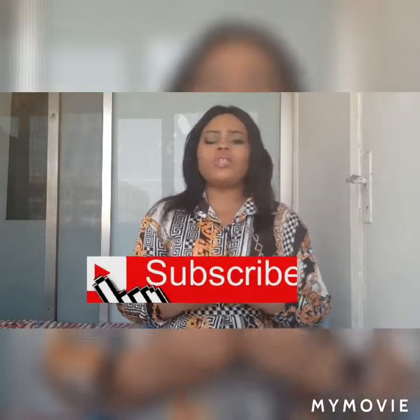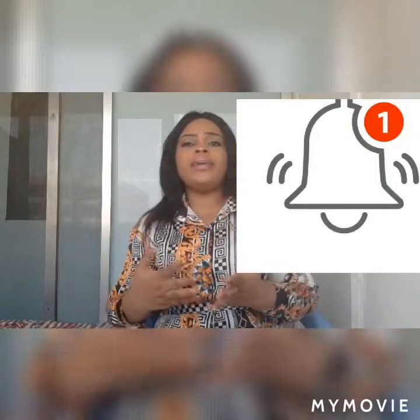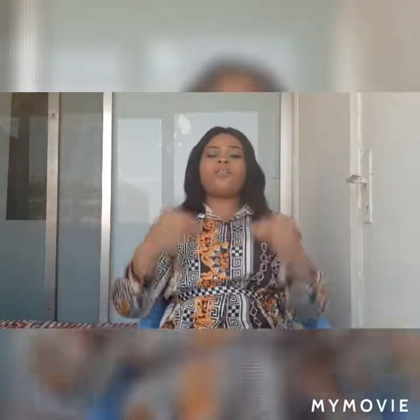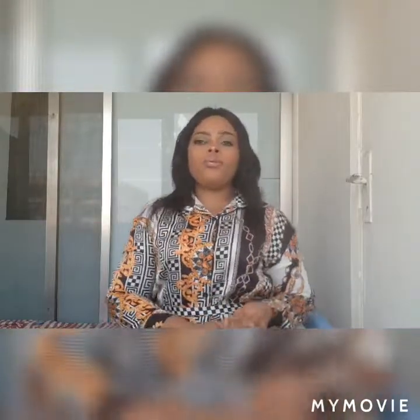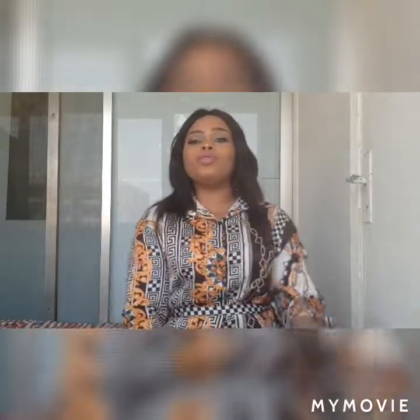Click the notification bell so once I upload, you will be the first person to see it. Don't leave here without clicking subscribe because you will definitely miss a lot of activities and a lot of skincare tips, so don't be left out.